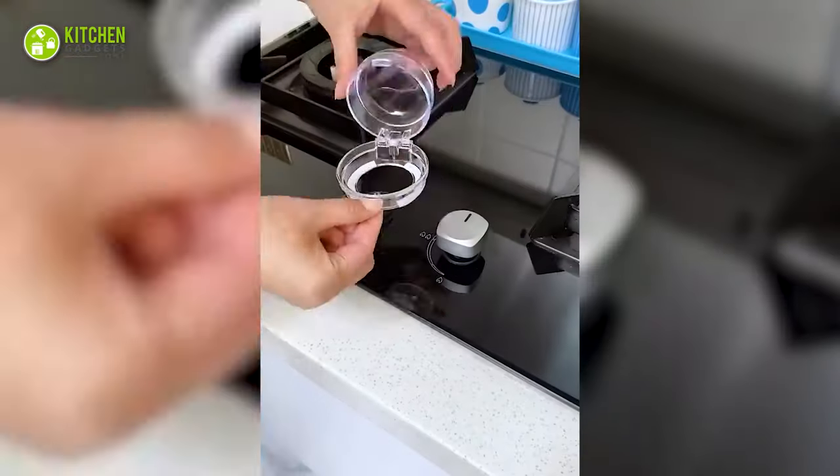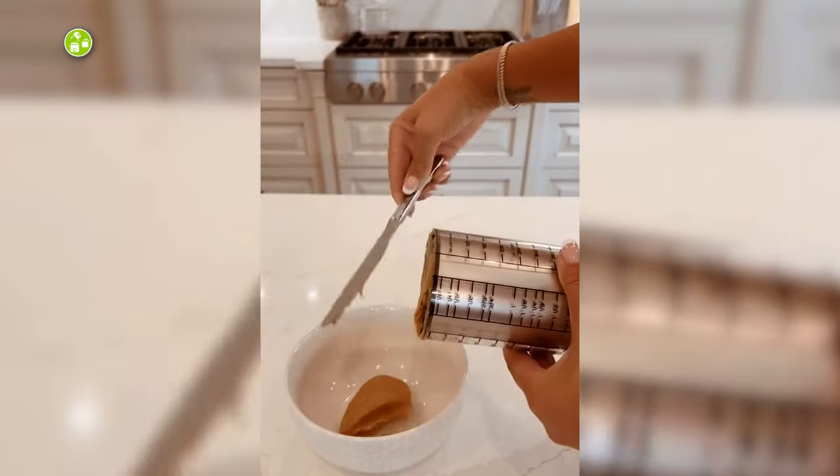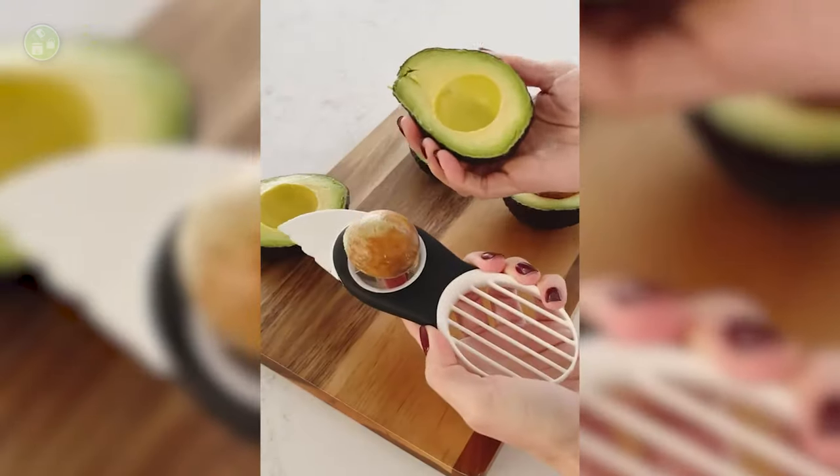So that was our take on the exciting Amazon kitchen finds worth getting. Stay tuned for more.